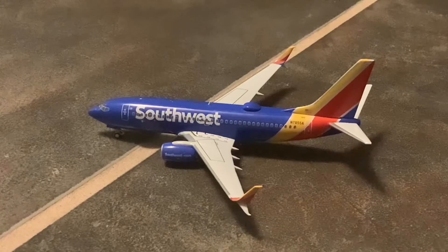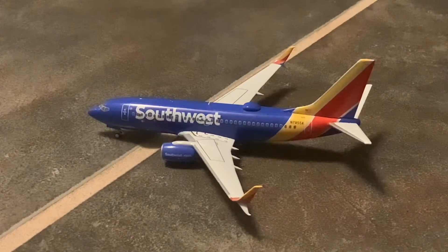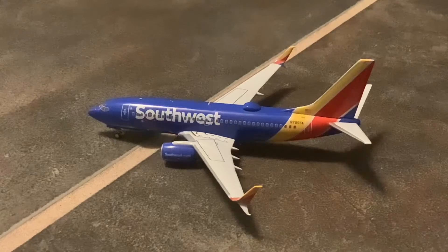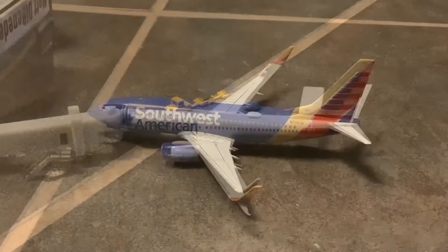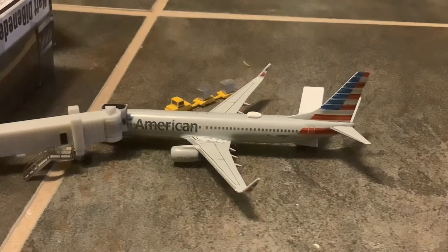Just pulling into the gate, we have the Southwest 737-700. This one is making its way in from Las Vegas and will have continuing service out to Denver. And here is the American Airlines 737-800 — this is with the new inlets, though the actual aircraft did not have these. But this is my only American 738 for the time being, so I have to use it. This one came in from DFW and is doing the turnaround back out there.